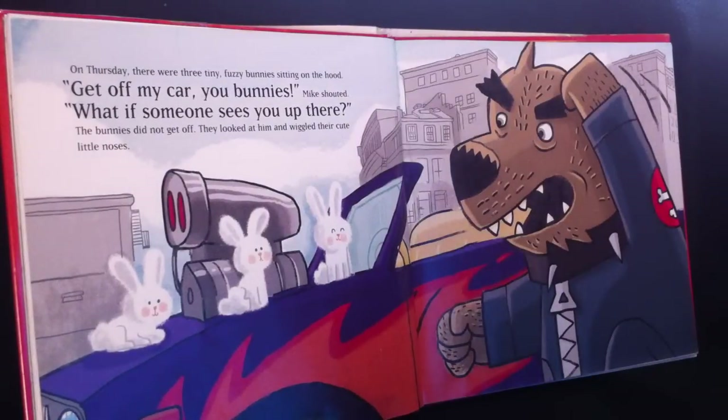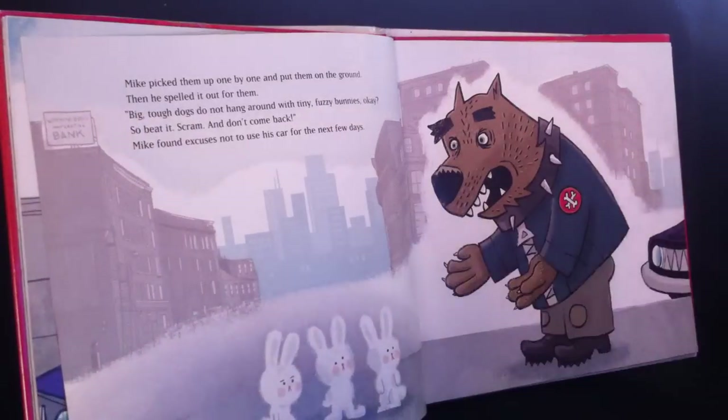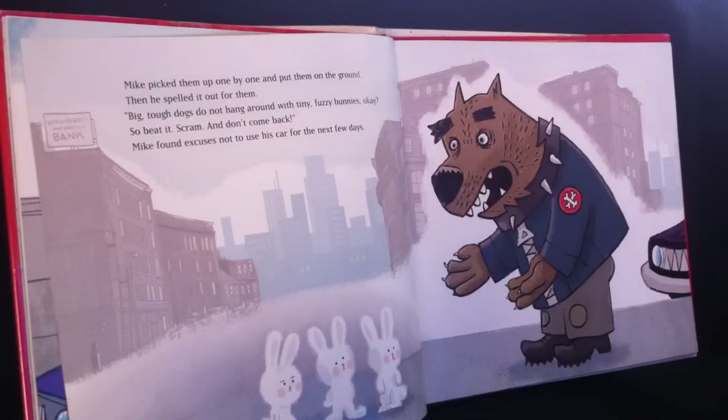On Thursday, there were three tiny fuzzy bunnies sitting on the hood. "Get off my car, you bunnies!" Mike shouted. "What if somebody sees you up there?" The bunnies did not get off. They looked at him and wiggled their cute little noses. Mike picked them up one by one and put them on the ground. Then he spelled it out for them: "Big tough dogs do not hang around with tiny fuzzy bunnies, okay? So beat it, scram, and don't come back!"